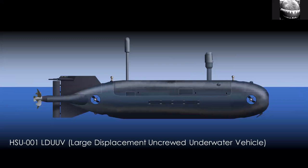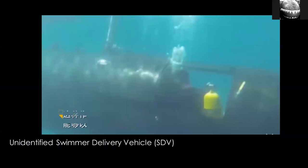China also has large uncrewed underwater vehicles. The HSU-001 caused a bit of a stir when it was revealed. It is not as large as, for example, the Boeing Orca — it's described as a large-displacement UUV as opposed to an extra-large UUV — but it can do reconnaissance missions and similar tasks. China also has some kind of swimmer delivery vehicle capability. This is not widely publicized and there's very little reliable information, but this still from a training video shows a large swimmer delivery vehicle roughly similar to the SDV Mark 11 or Mark 8 in US Navy service. How many they have and how they deploy them we don't know, but they do have that capability.